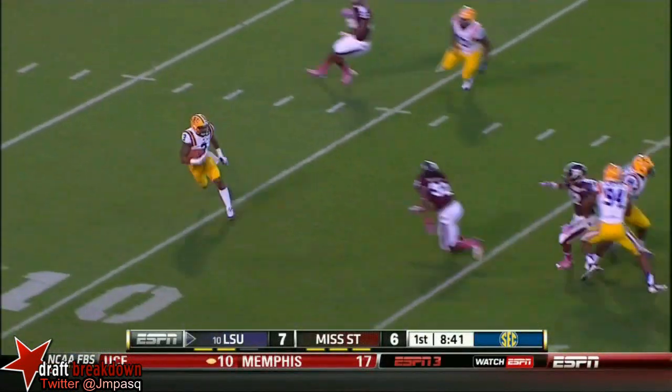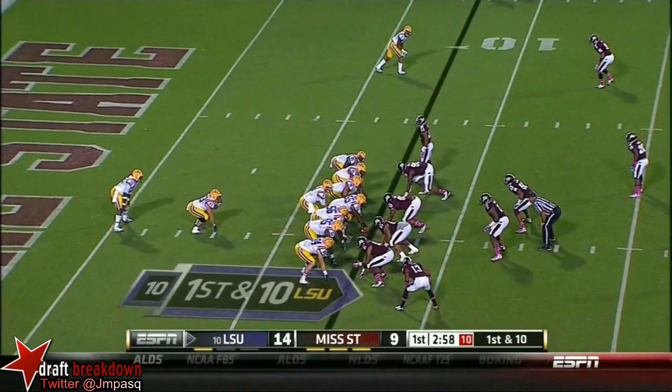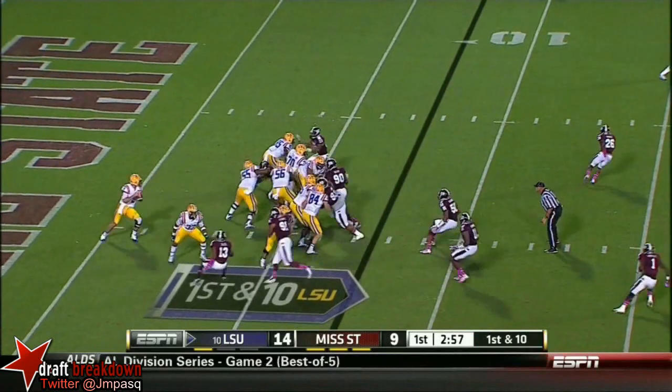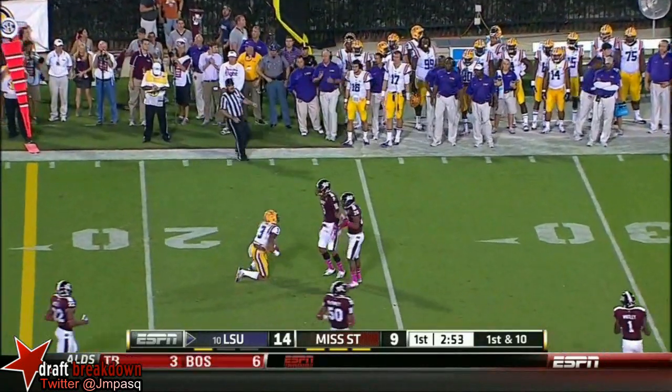And here he comes. Play action for Mettenberger from the one. And coming back for it was Beckham.